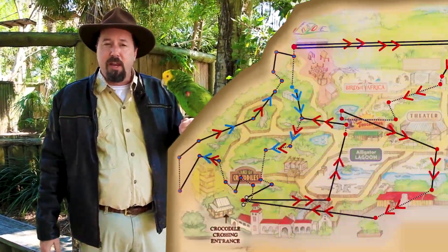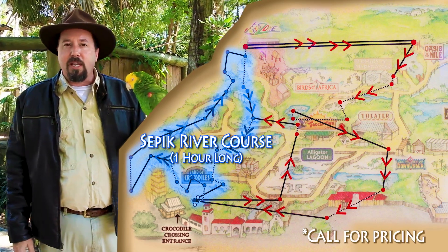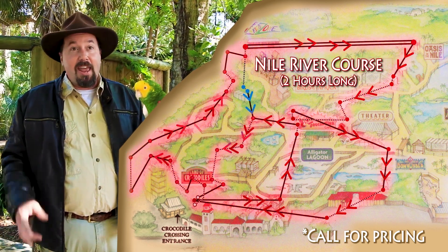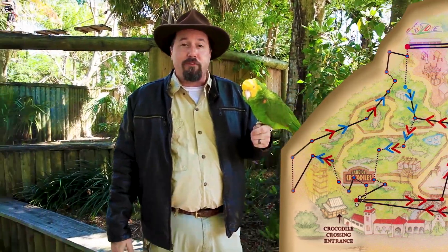We actually have two courses here. The smaller course is our Sepik River course and that takes about an hour to do. If you're really adventurous, you can try our two-hour Nile River course and you get to see a whole lot of the zoo from up above, which is a wonderful prospect.